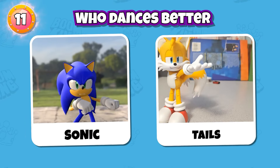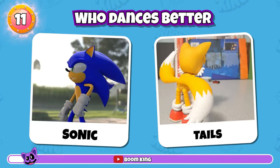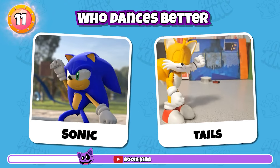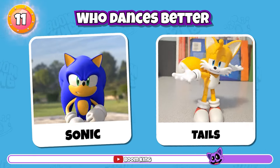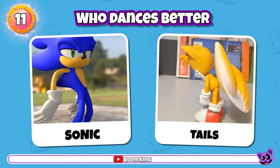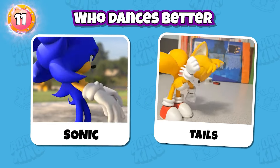Round 11: Who Dances Better? Sonic or Tails? Tails. Please comment below about your choice.